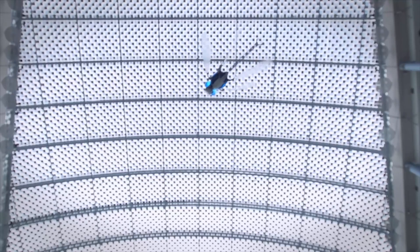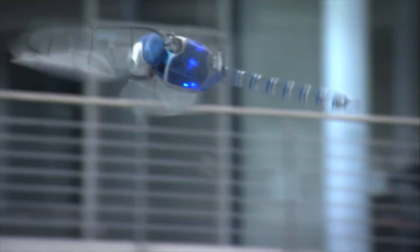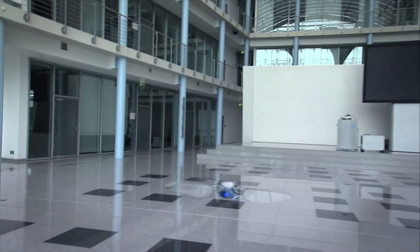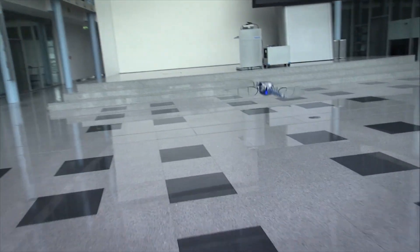The wings, constructed from a carbon fiber frame and covered with a thin film, ensure flexibility, ultra-lightness, and robustness. The Bionic Opter boasts an impressive 13 degrees of freedom, allowing for unparalleled control and maneuverability.